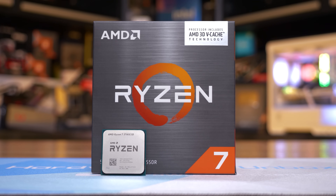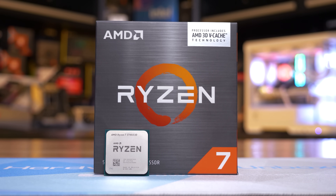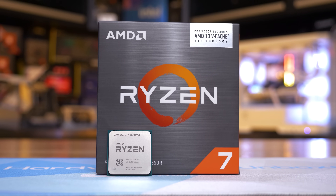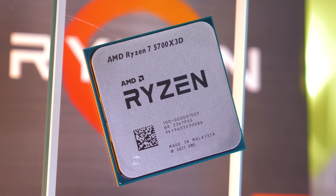The Ryzen 7 5700X 3D can be had for $250 US — that's the MSRP — and it is available worldwide, along with the $300 US 5800X 3D.